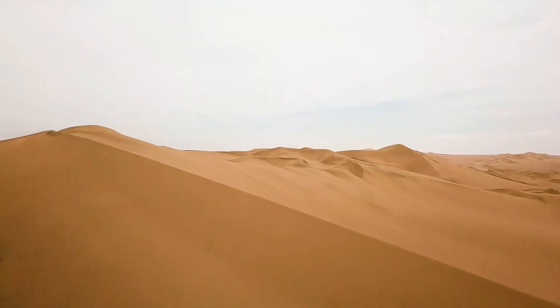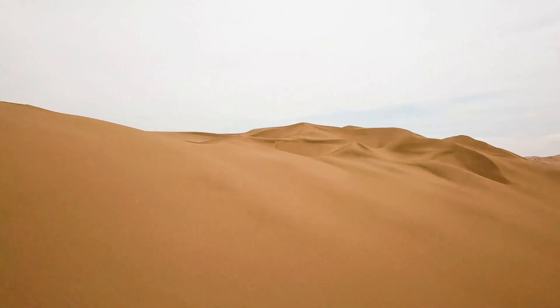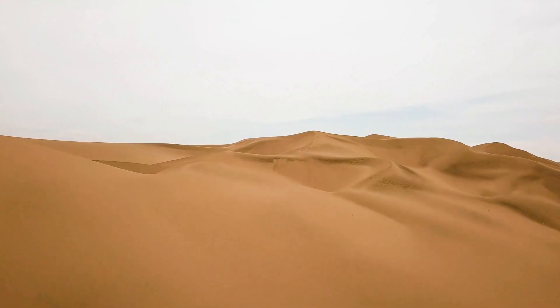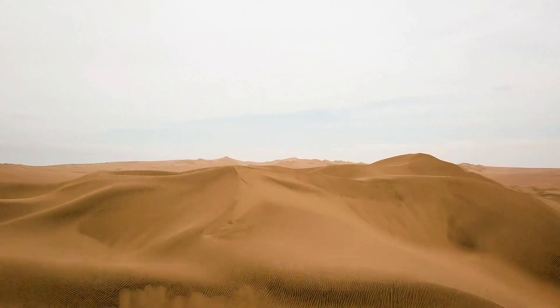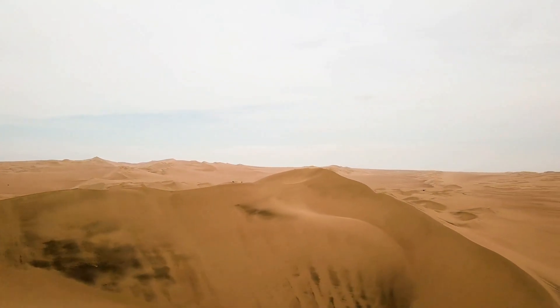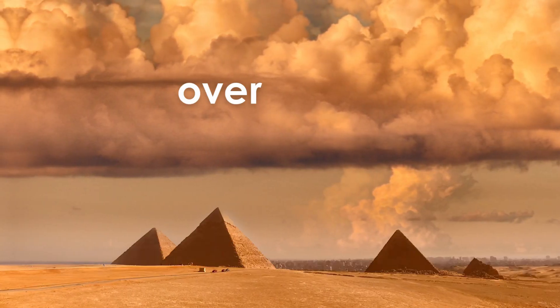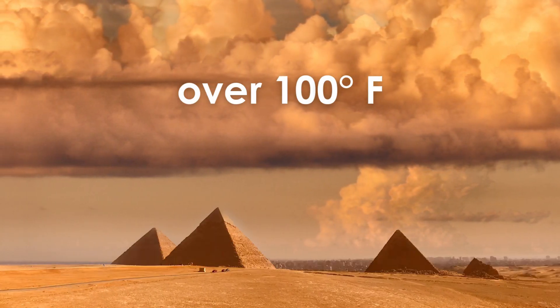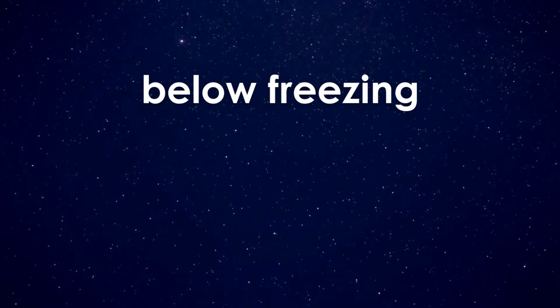Even the sandy, cactus-filled deserts you were picturing earlier aren't hot all the time. Deserts usually have very low humidity. This means they don't hold heat well and temperatures change dramatically from day to night. Temperatures in the Sahara Desert in Africa often soar over 100 degrees Fahrenheit during the day and quickly drop below freezing once it gets dark.